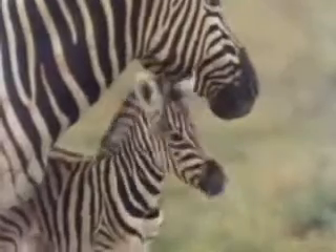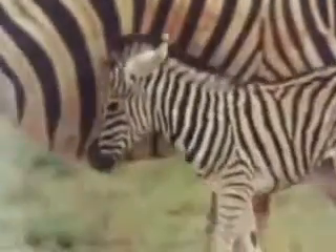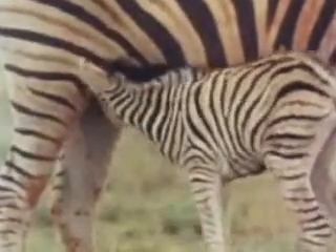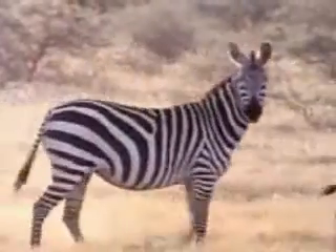Along with her scent and call, a baby zebra learns to recognize its mother by the pattern of her stripes. The foal will nurse for up to a year, staying close to its mother until it is old enough to run at the front of the herd.